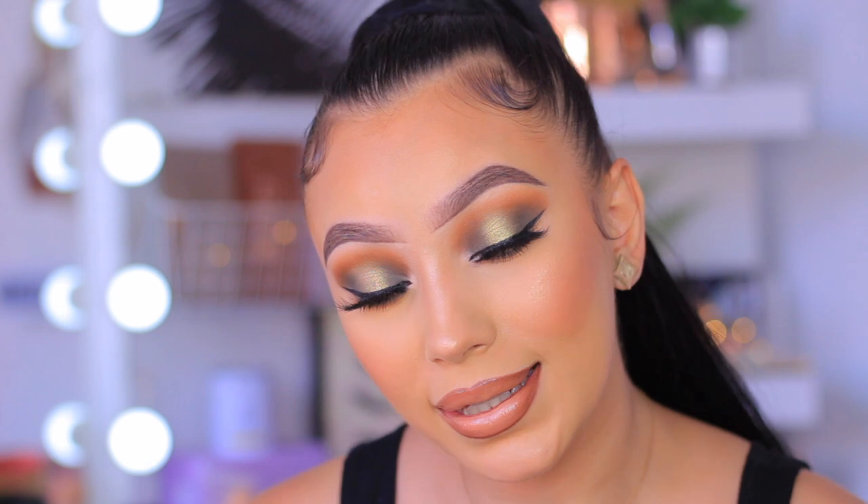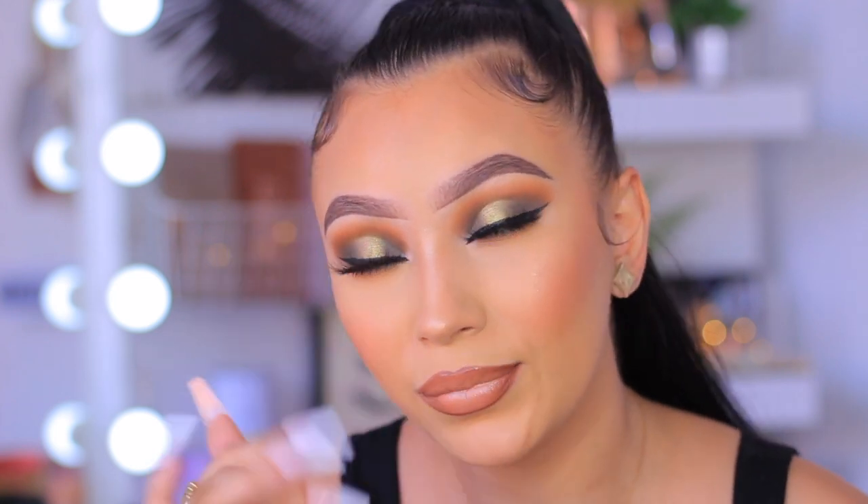Comment down below your thoughts on this olive halo eye — I'm living with my snatched pony.